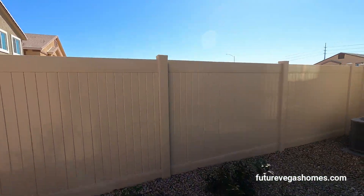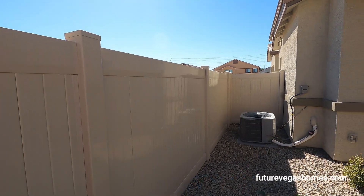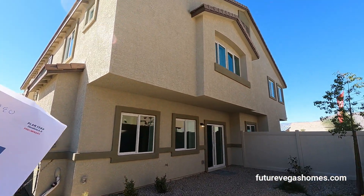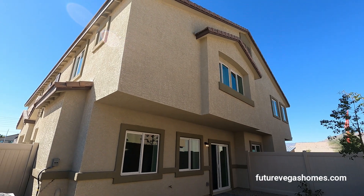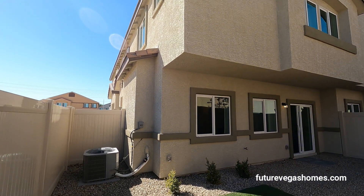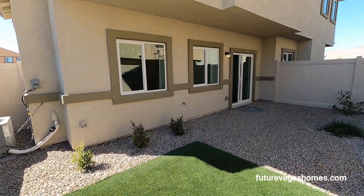The washer, dryer, blinds, and refrigerator are all included. If you're looking for a brand new home in Las Vegas under $370,000 — the three models are priced at approximately $310,000, $356,000, and $370,000, all out-the-door prices — and you also get a backyard.